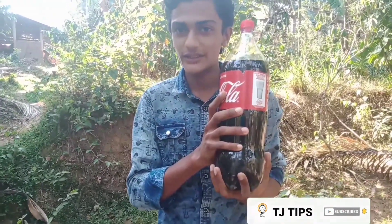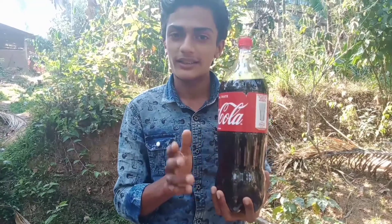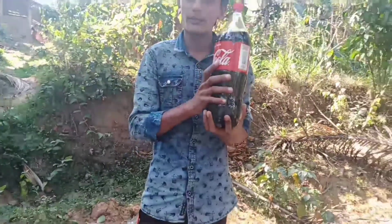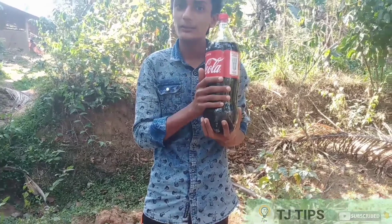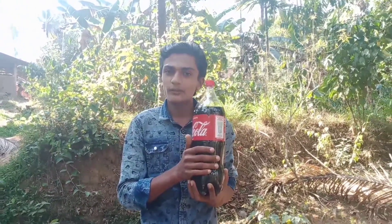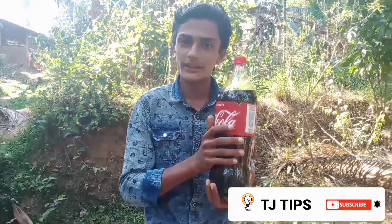Let's get started with the video. Let's get started with Coca-Cola. If you like and dislike, subscribe. Please comment on this video, this video is a fun video. We will be able to watch the video, like this video, and watch the camera and channel.